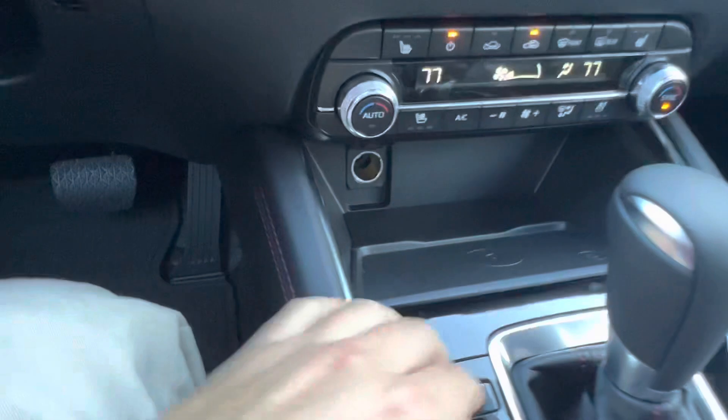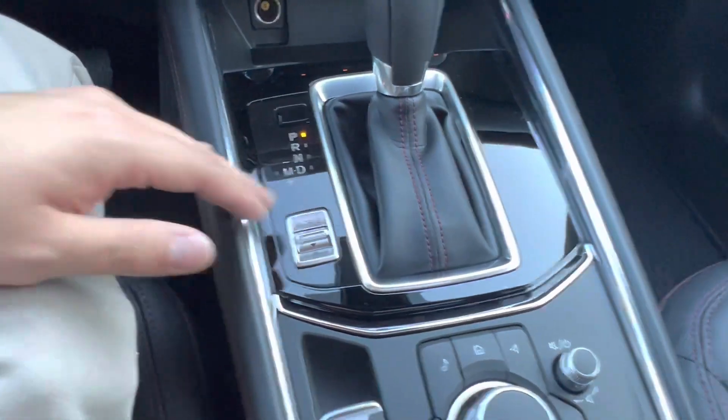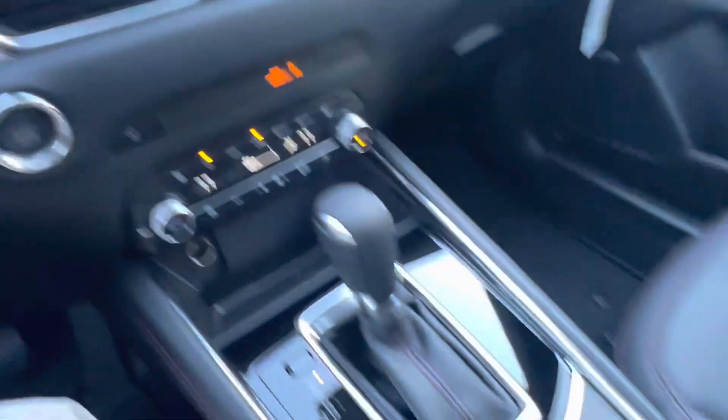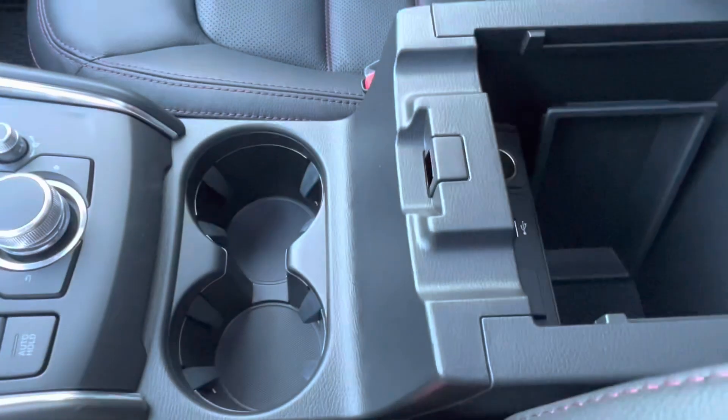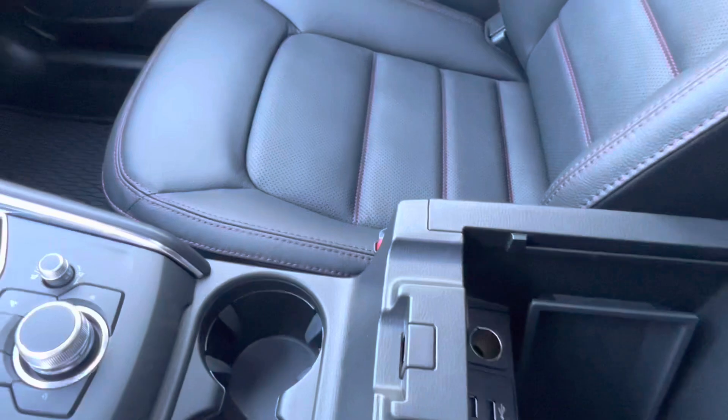Below that, we have our 12-volt charging port and a wireless charging pad located just next to that, our gear shift, a drive mode selector, and then the controls for our infotainment system. Looking in the center console and popping that open, we see two USB charging ports, another 12-volt charging port, and plenty of extra storage space.